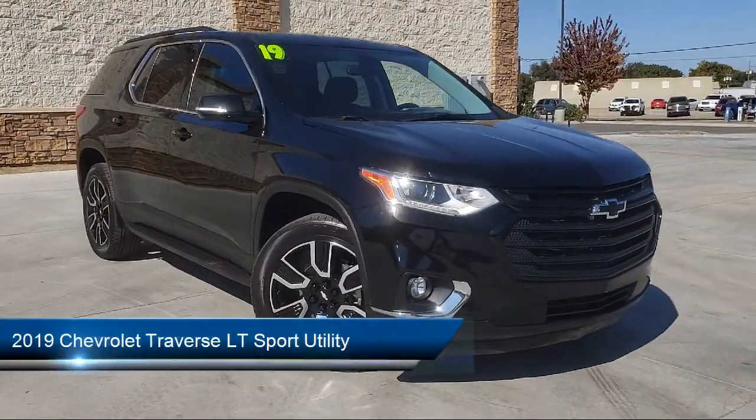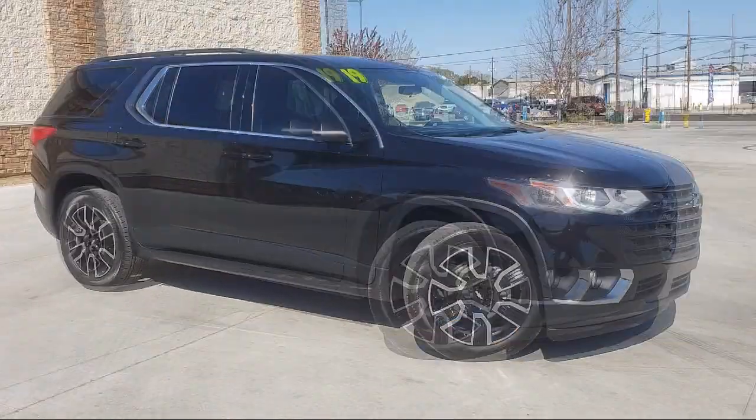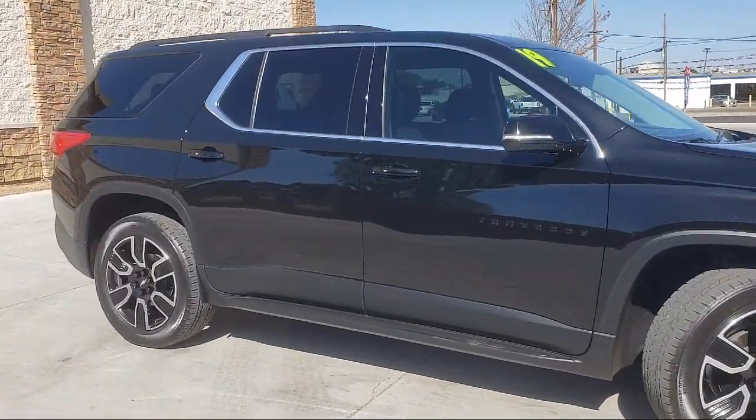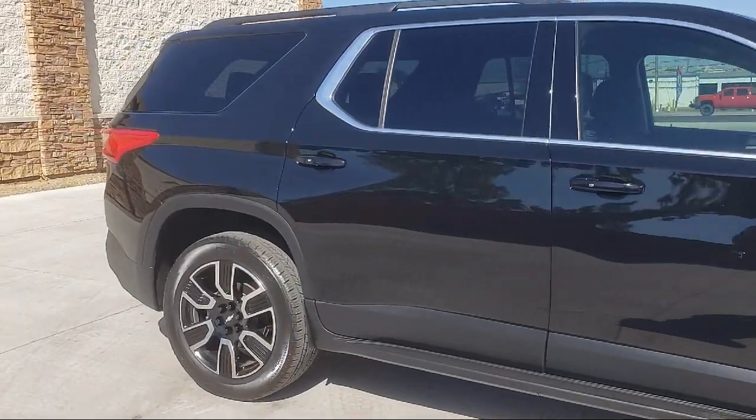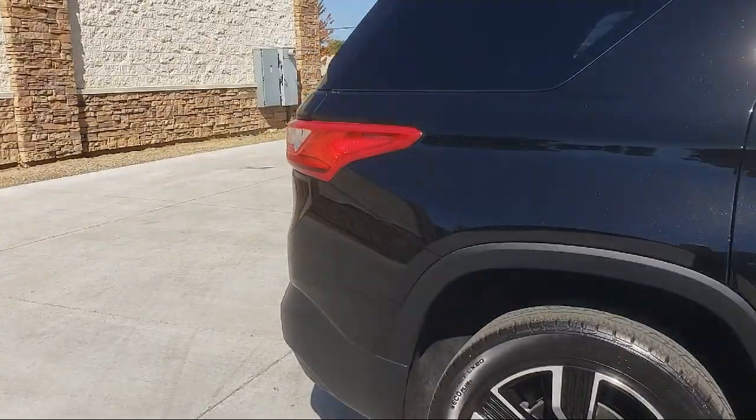It comes equipped with Rear Air Conditioning, Bluetooth Smartphone Integration, Dual Power Seats, Sirius XM Satellite Radio, Alloy Wheels, Keyless Entry, OnStar, and Leather Interior.